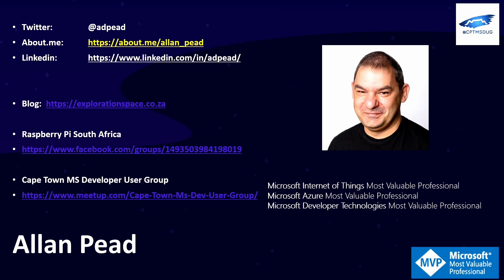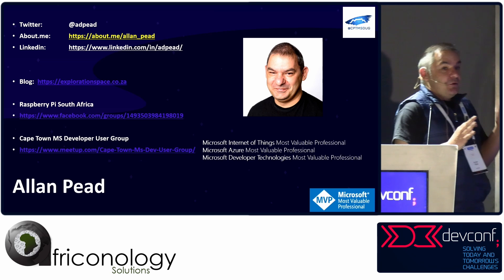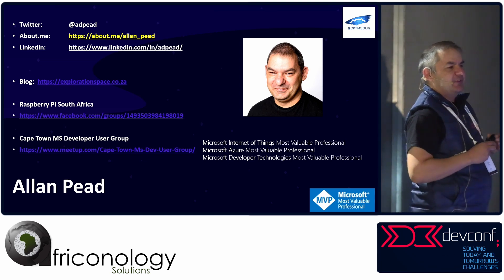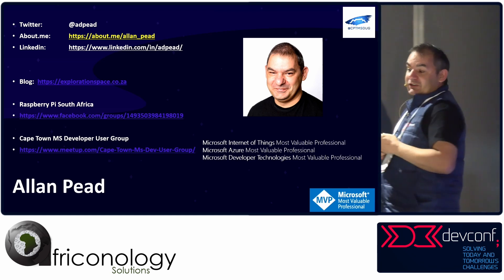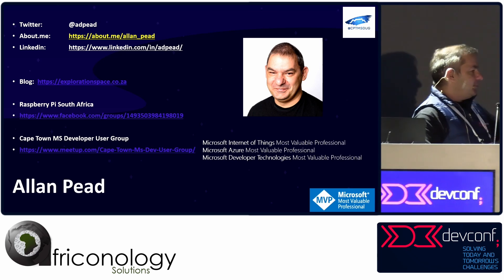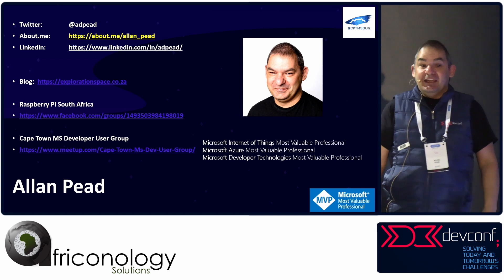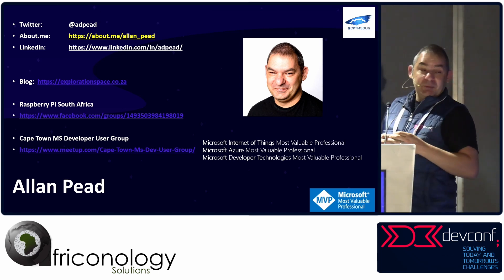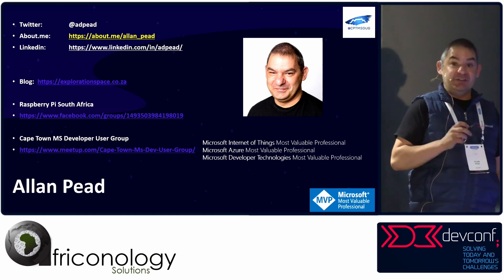I build stuff in the Microsoft Stack. I'm also what's known as a Microsoft Most Valuable Professional — it's a community award. I'm MVP for Internet of Things, Developer Technologies, and Azure. I also run the Cape Town MS Developer Group and I'm admin of the Raspberry Pi South Africa group, which has almost 3,000 people — please join both.